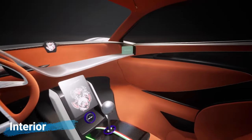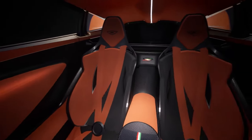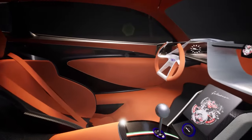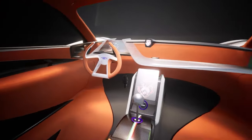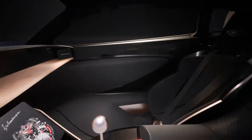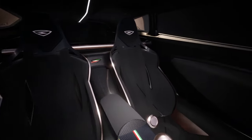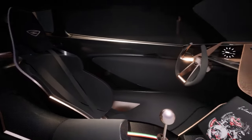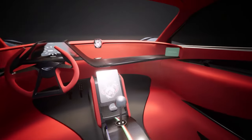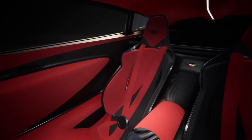The inside of the Estrema Fulminia is a secret for now, but we think it'll have a sporty cabin with two seats. The dashboard will be simple, and it'll have nice materials, comfy racing-style seats, automatic climate control, a fancy steering wheel, a digital screen for information, and a touch screen for stuff like music and connectivity. For safety, there will be airbags and four-point seat belts to keep passengers safe — and for sure, this extra safety is needed when your car has something as powerful as this engine.